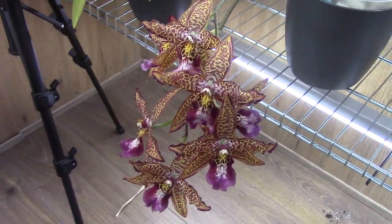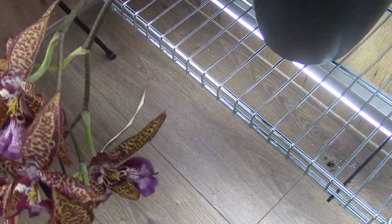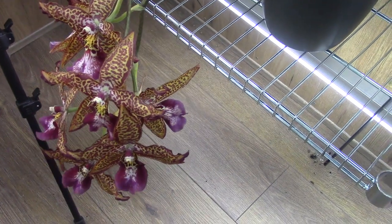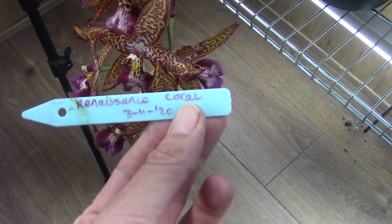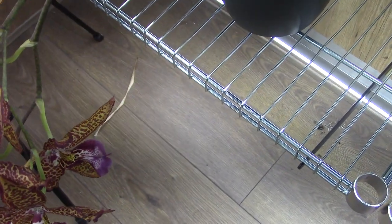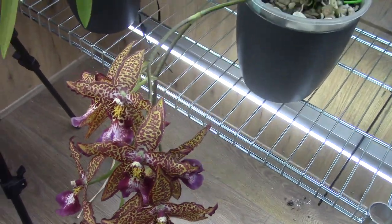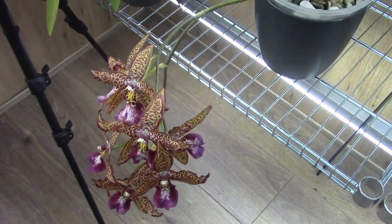This is a beautiful display of flowers. I don't remember the name of this orchid off the top of my head — it's the Renaissance Coral. It's from the Incas, at least that is where I bought it. A beautiful one with a nice fragrance.